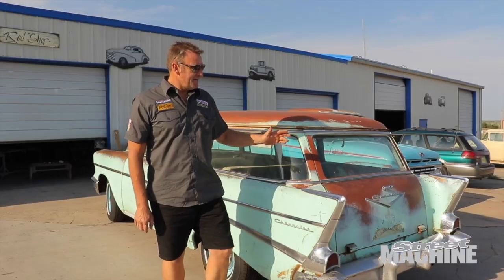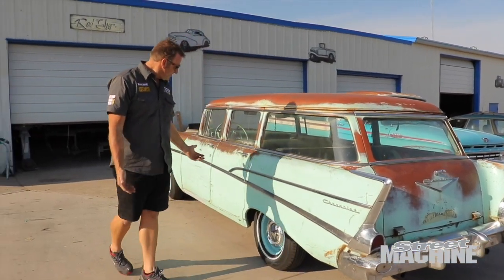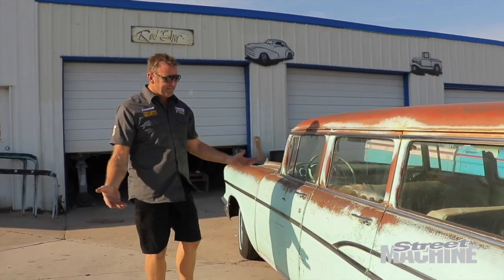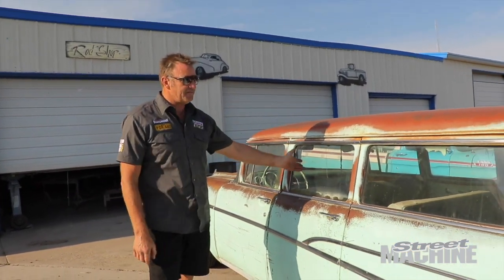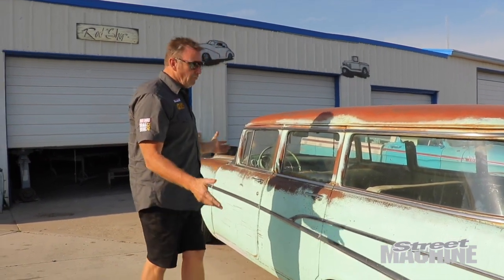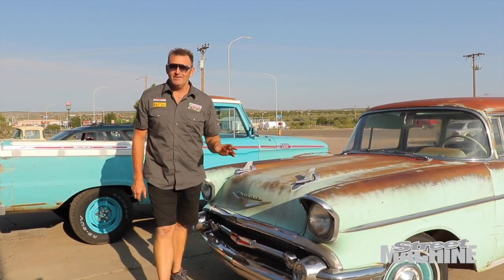This is probably a '62 model car, totally complete, very restorable — or if you want, drive it as it is, put a drivetrain in it. Probably the most iconic American car is the '57 Chev. Check this thing out — no rust, the sills are good. You could clean the glass up, put an interior kit in it, drop a small block in it or a late-model EFI motor, LS or something like that, and you've got one awesome driver.